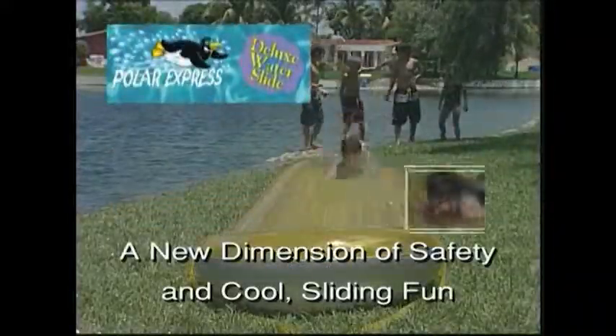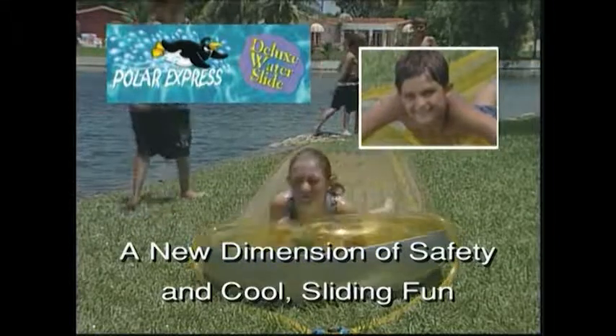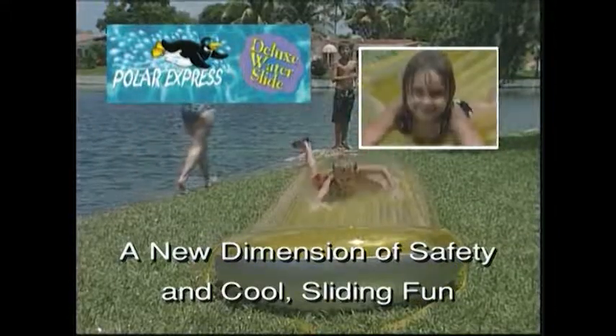Polar Express adds a new dimension of safety and a new dimension of cool sliding fun that the children will enjoy for summers to come.